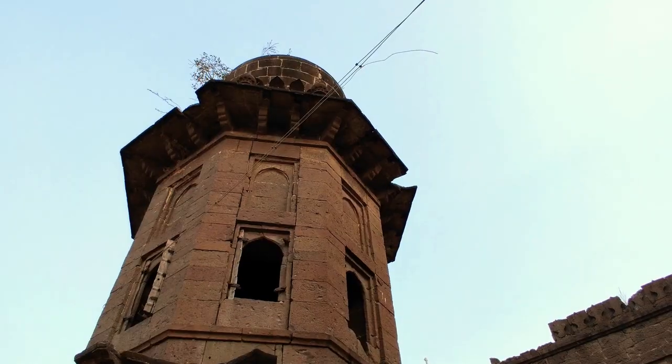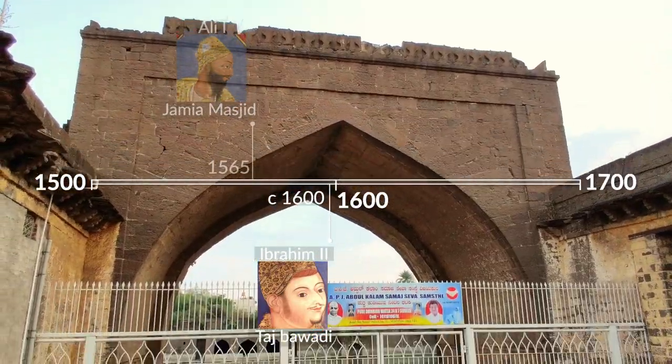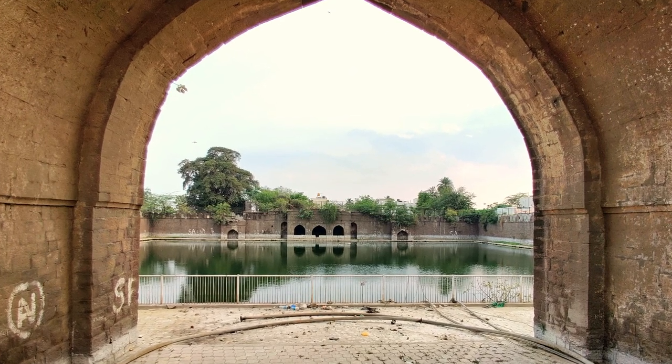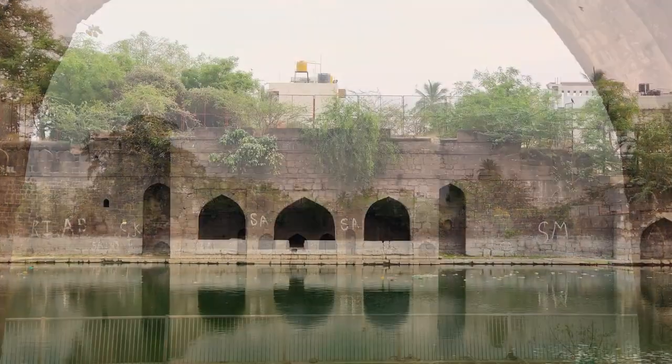Taj Bawri, built by Malik Sandal, is flanked by two-story octagonal towers spanned by a high 35-foot arch. A broad flight of steps passes under this to a 223 square foot tank. Arcades along the sides accommodated travelers.